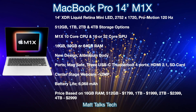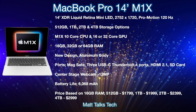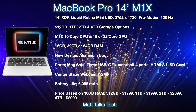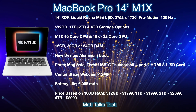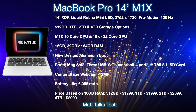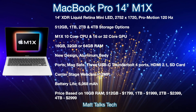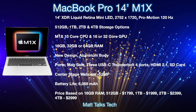For ports, MagSafe is returning in a brand new way, which is really exciting. We're also getting three USB-C Thunderbolt 4 ports, which will also be USB 4 compatible, plus the return of an HDMI port — HDMI 2.1 — and an SD card port returning to the MacBook Pro. The webcam will be a center-stage 12-megapixel camera like on the new iPad Pros. For battery life, we're expecting a 6,068mAh battery, which should provide great battery life especially paired with the Apple Silicon chipset.